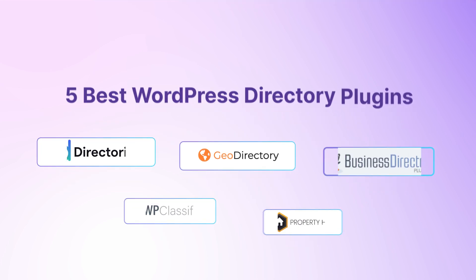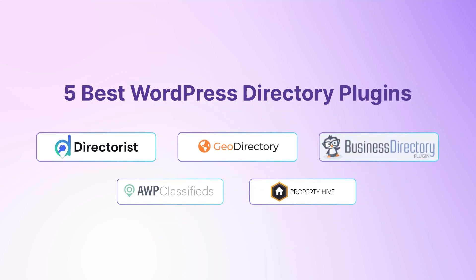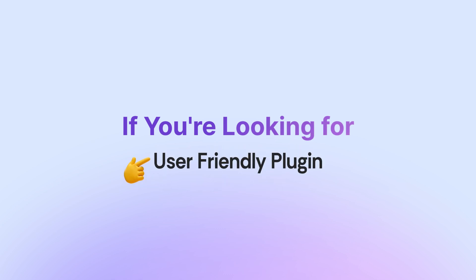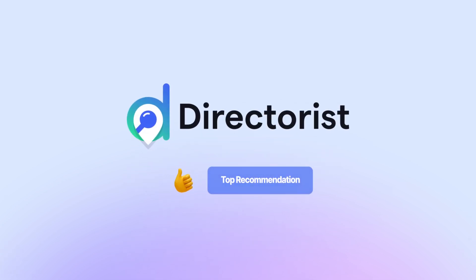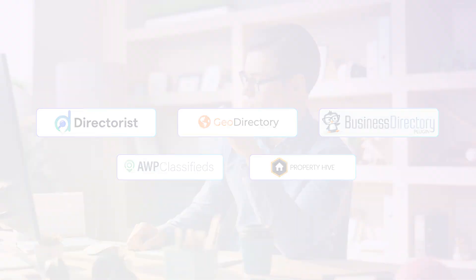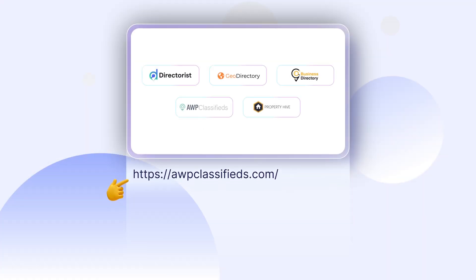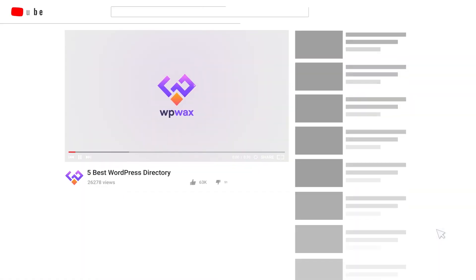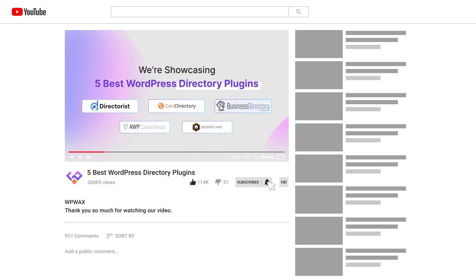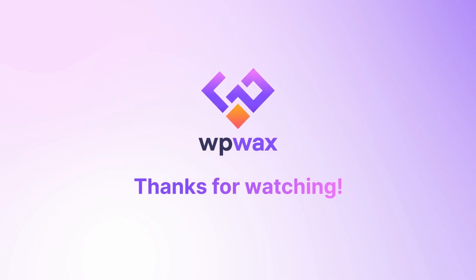Those are the five best WordPress directory plugins available today. If you're looking for a powerful, feature-rich, and user-friendly plugin, Directorist is our top recommendation. You can cross-check other options to find your sweet spot based on your needs. Don't forget to head over to the description box for links to all the plugins we featured, and let us know in the comments below your favorite tips for creating an effective directory website. Thanks for watching. We'll see you next time.